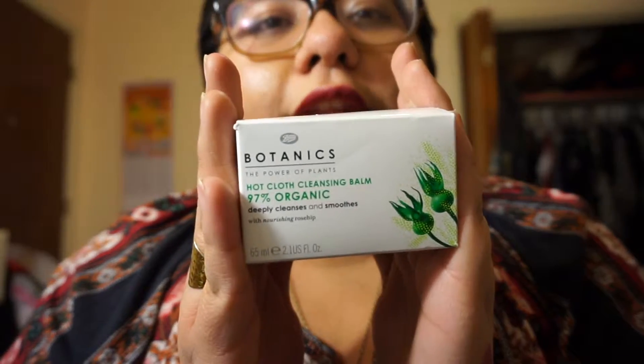Apart from these puffs I got for the translucent powder, last but not least is this — the Botanics Power of Plants Hot Cloth Cleansing Balm. 97% organic. Deeply cleanses and smooths with nourishing rose hip. I've wanted to try this brand forever, and I got this at my local Target.